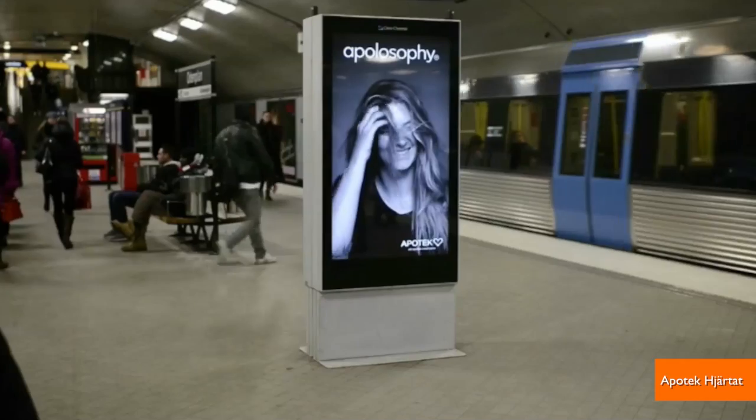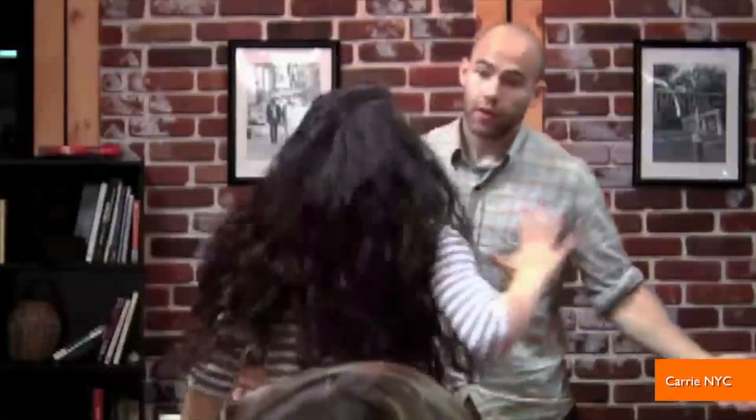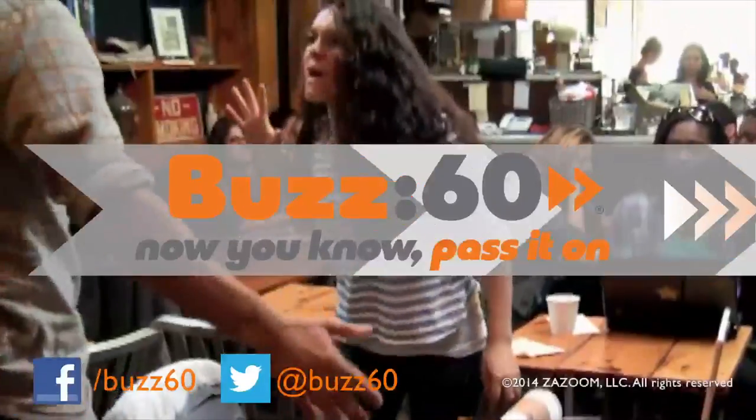Call me old fashioned, but I'm with Apotec. A woman tossing her hair around in an ad should be selling shampoo. Or at least a horror movie. Get away from me! Buzz60 — now you know, pass it on.